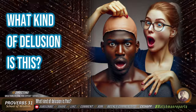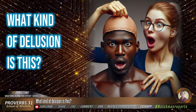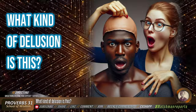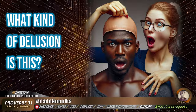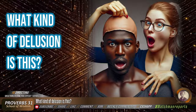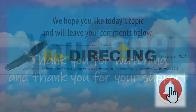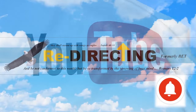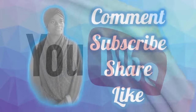Share your thoughts on this particular delusion in the comment section below. As always, keep it tight and keep it right — but until the next live or the next video, stay prayed up. Please leave your comments below, subscribe to the channel, share and like this video. Be sure to ring the bell to be notified of new uploads, and comment, share, like, and subscribe.